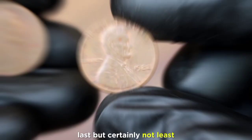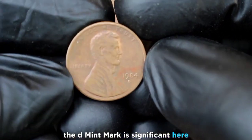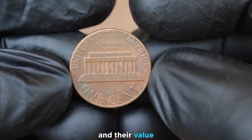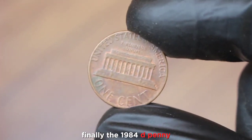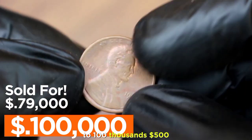Last but certainly not least, we have the 1984 D penny. Just like our previous entries, the D mint mark is significant here — it was produced at the Denver mint. These coins are quite rare in pristine condition and their value has been steadily increasing over the years. Depending on its condition, the 1984 D penny can be valued from $79,000 to $100,500.